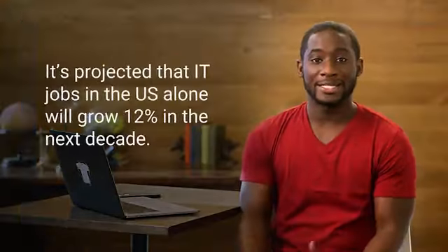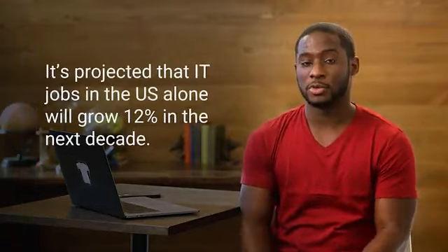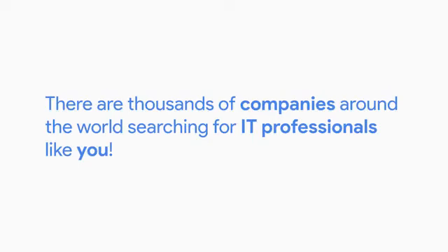There's also never been more opportunity to get into the IT industry than now. Not only is the field of IT incredibly diverse, but job prospects are also booming. It's projected that IT jobs in the U.S. alone will grow 12 percent in the next decade — that's higher than the average for all other occupations. There are thousands of companies around the world searching for IT professionals like you, so IT is totally awesome and full of opportunity. We're so excited that you're here, so let's dive right in!